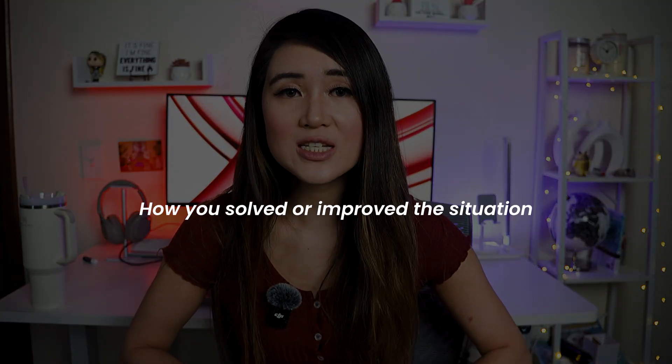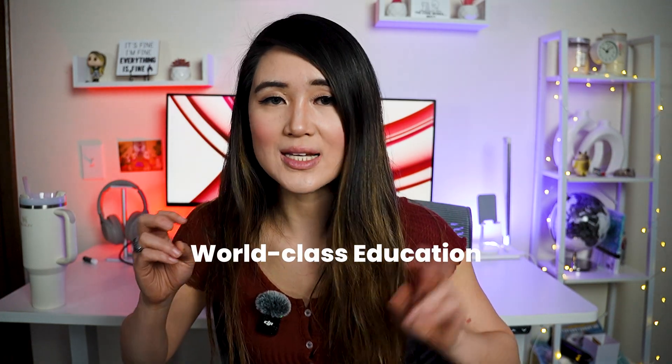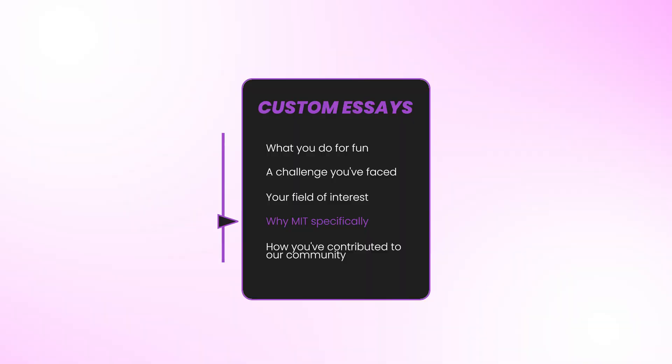For the 'challenge you faced' question, make sure not only to describe the situation and how difficult it was, but also explain how you solved or improved the situation and what you learned. Make sure to reflect on how this experience has shaped you and how it will influence your future decisions. The key with these essays is to be authentic and specific. For the 'field of interest' and 'why MIT' essays, don't only mention general things like world-class education or great professors — name specific professors, labs, or student groups that align with your personal interests. For the community question, reflect on how your contributions have benefited others, but also how they've influenced your own values and perspectives.